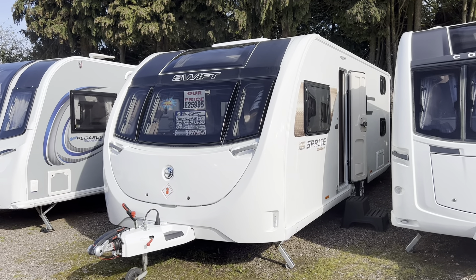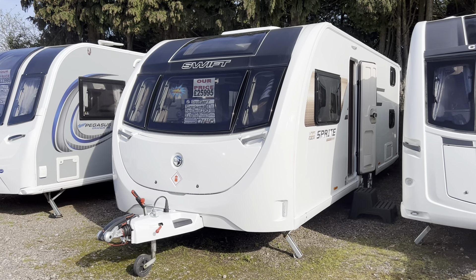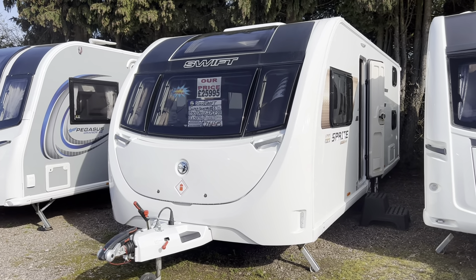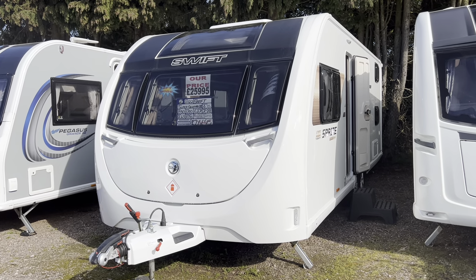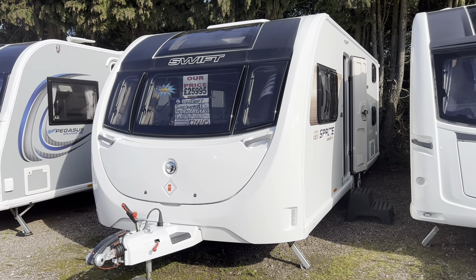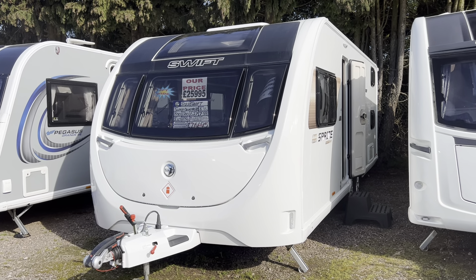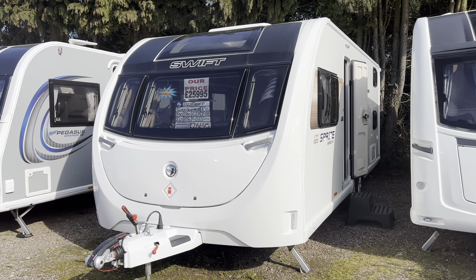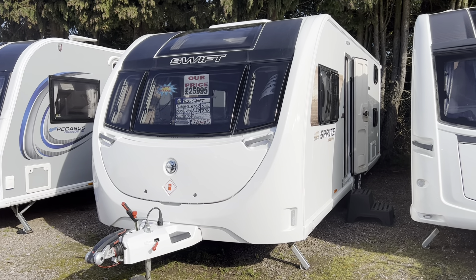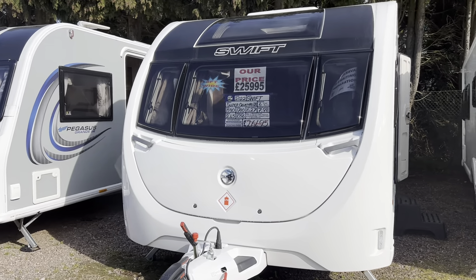Hi folks, welcome to Burton Caravan Center at Canwell, just near Sutton Coldfield, directly on the A38. My name's Leah and I'll be showing you our 2022 Swift Super Quattro DB. It's an eight-foot wide, twin axle, six-berth with fixed bunks. It's had one previous owner, full service history, so you get the balance of the manufacturer's warranty included, and it's in immaculate condition.